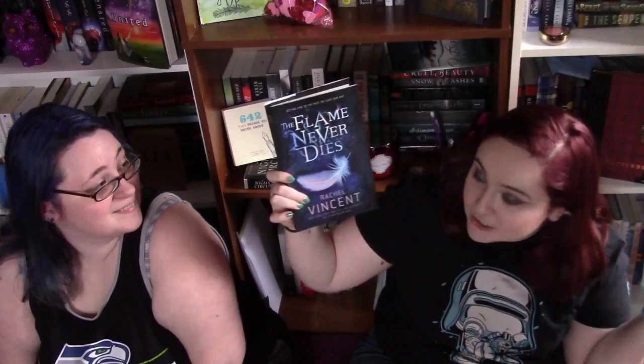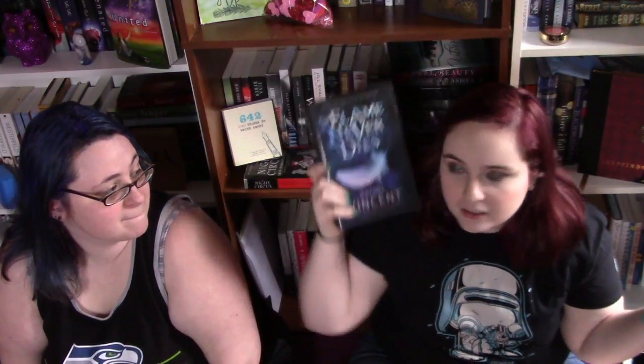The next one I got is The Flame Never Dies by Rachel Vincent — that is book two. I have nothing to say on it other than the cover's pretty.